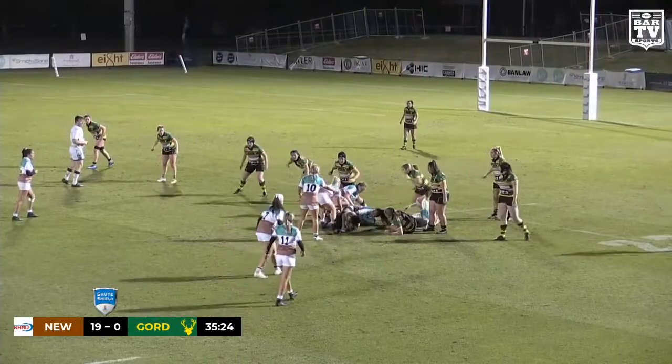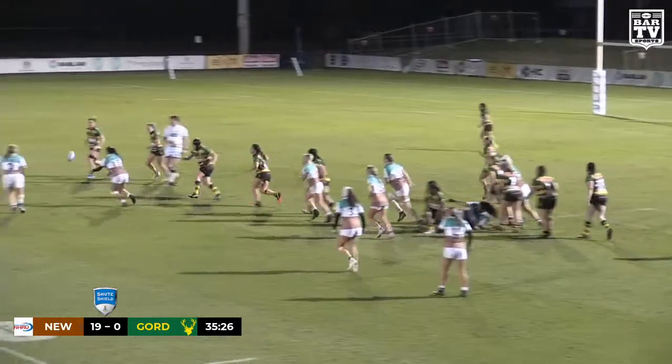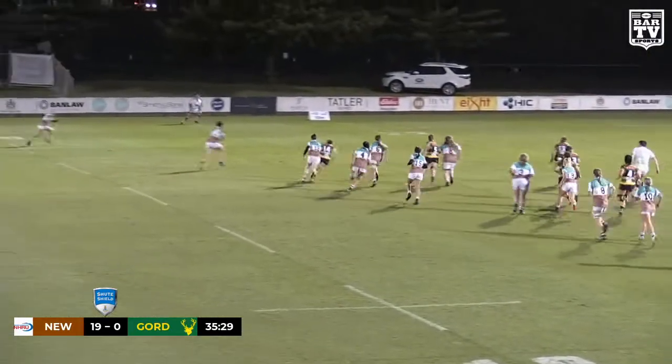I'll tell you, I've had to tackle her at training a few times and it's not the preferred thing to do. Built low to the ground, very strong.